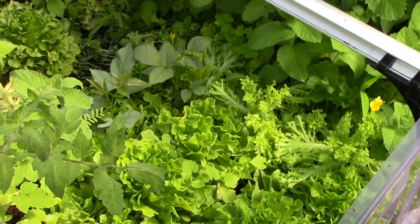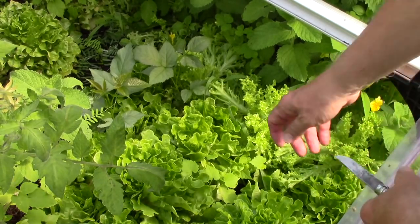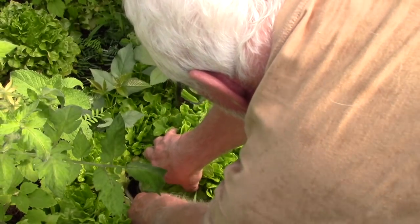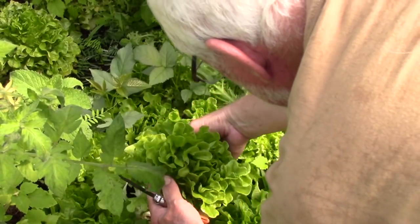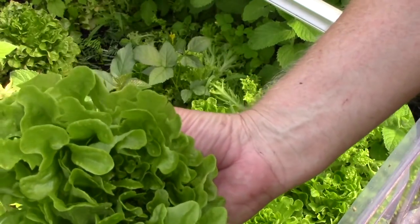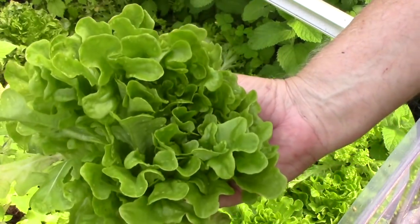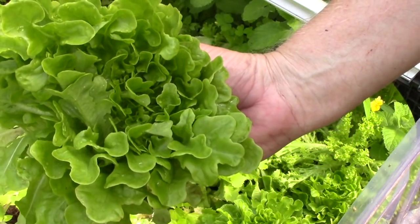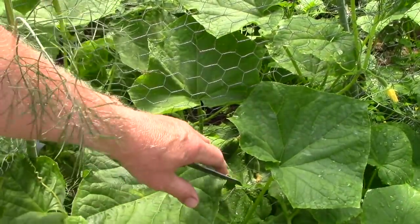Doing a little bit of harvesting for this evening's dinner. These are the Salinova lettuce — a mixture of different kinds that I started in here really late winter. One or two of them have started to bolt in the background so I think it's time to harvest them before I lose them. It's a nice tender salad lettuce with very nice flavor. The cucumbers are starting to produce as well.